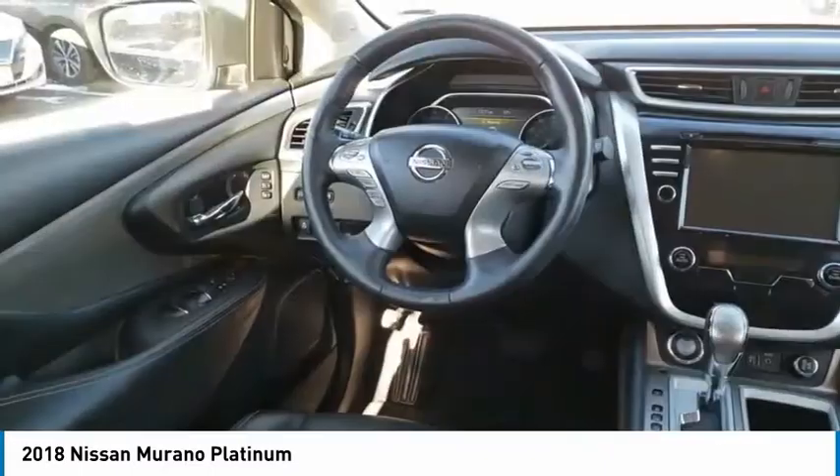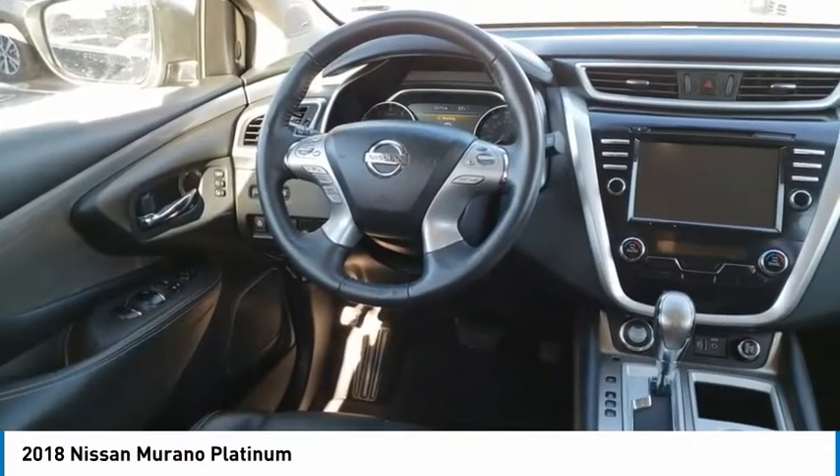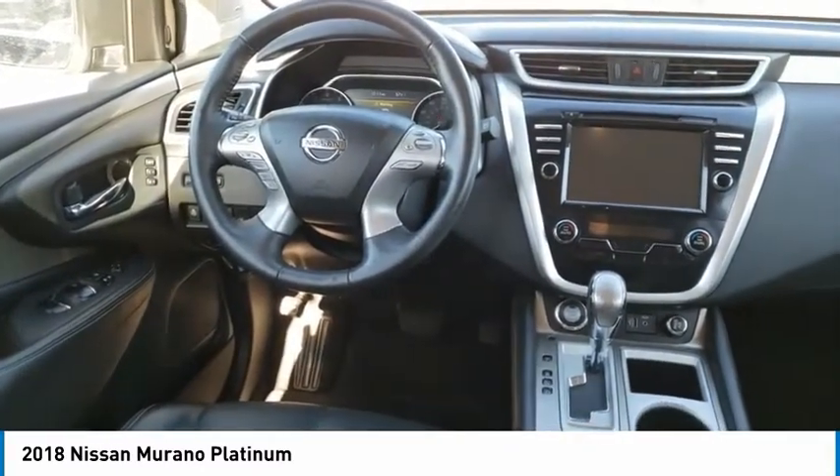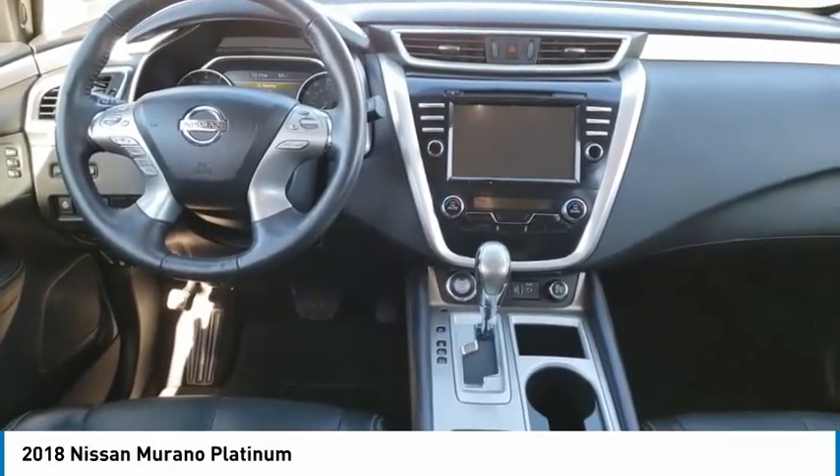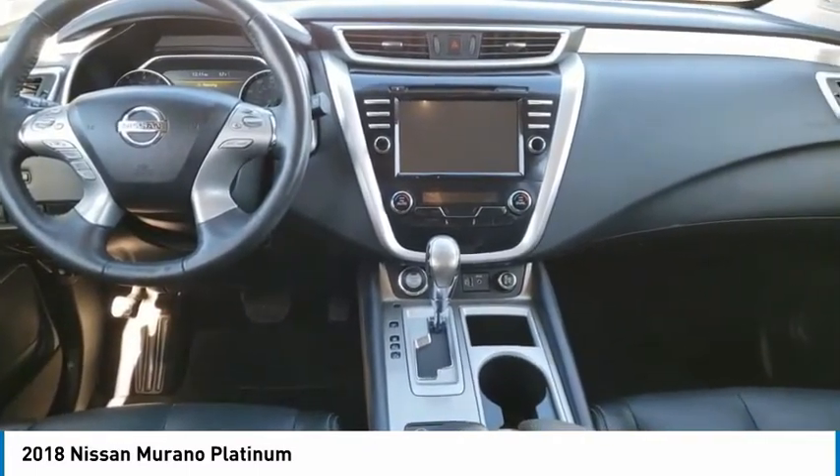This vehicle has less than 20,000 miles. Here are some of this vehicle's great options: electronic stability control, power lift gate, brake assist, traction control, remote keyless entry.